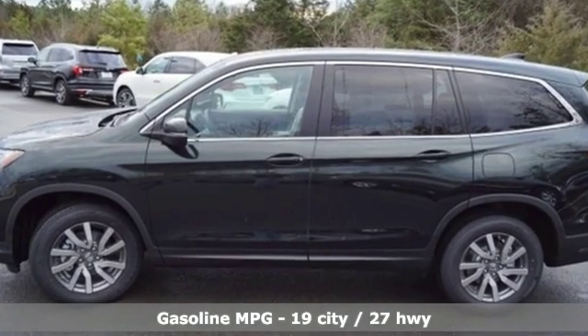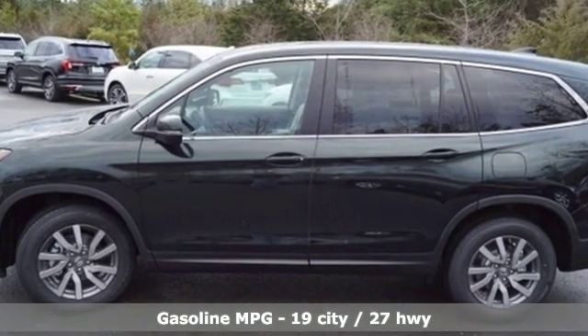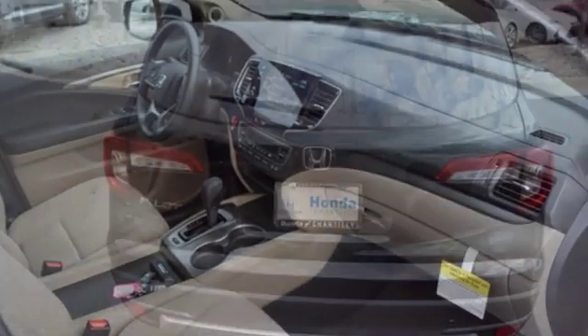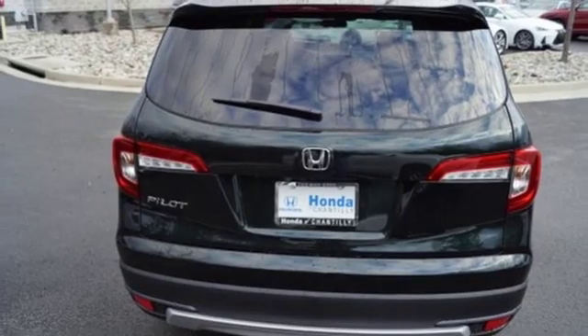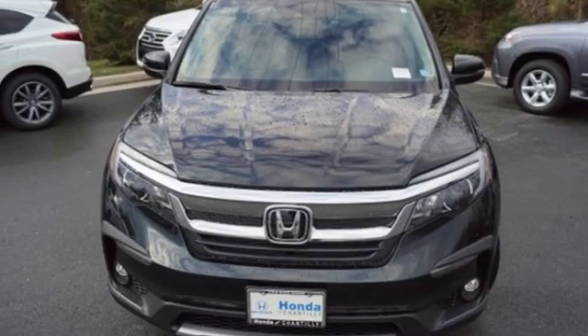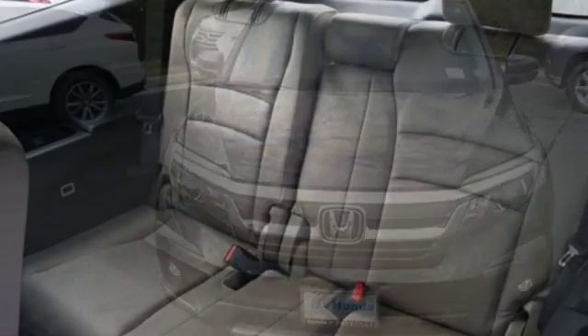Automatic transmission, dual zone climate control, streaming audio, front heated bucket seats, power heated mirrors, external memory control, aluminum wheels, doors and push button start proximity key, and V6 engine.